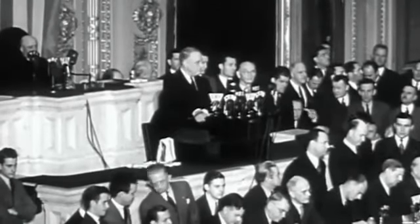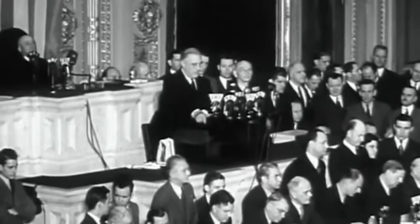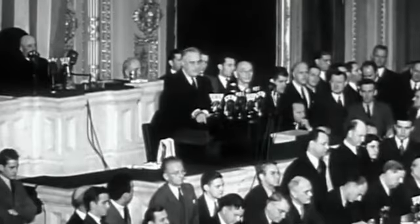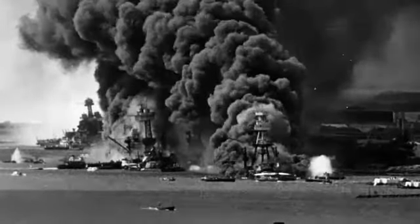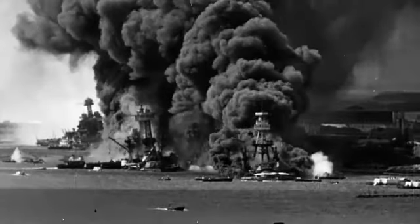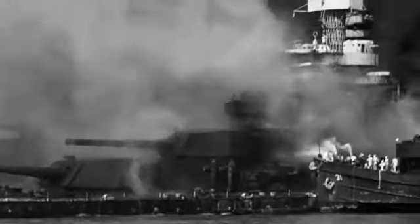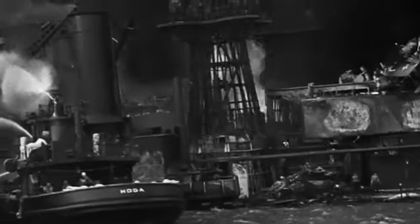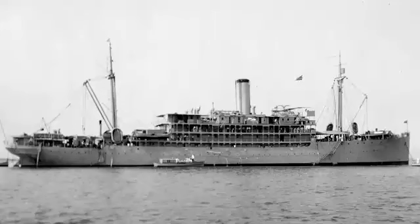December 7th, 1941 — a date which will live in infamy. The Pacific tranquility erupts in an orange inferno of war. America is shocked. The once mighty Pacific fleet sits crippled at Pearl Harbor. An enemy fighting force is poised to dominate the Pacific, and one of the last remaining defenders is a converted banana boat.